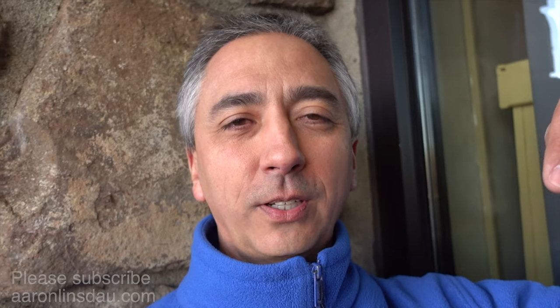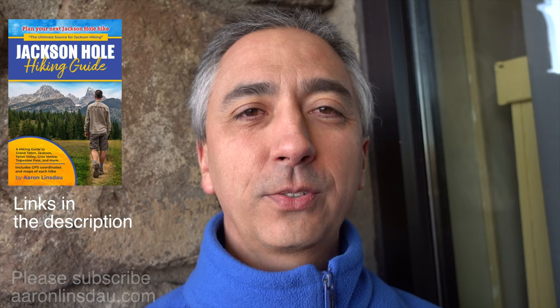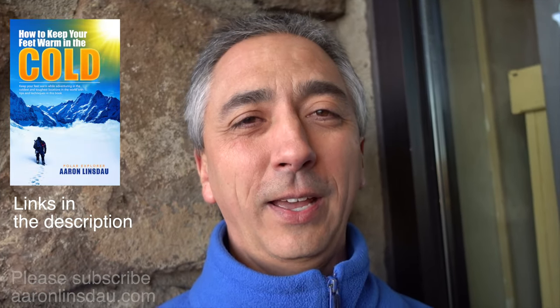My name is Aaron Lindstow. I'm a professional traveler and oddly enough a polar explorer as well. Check out links below to my book, Antarctic Tears, where you can learn about my expeditions to the South Pole and all sorts of other interesting things — like topographic guides, eclipse guides, and learning how to keep your feet warm in the cold.